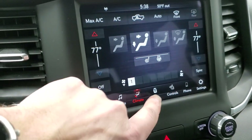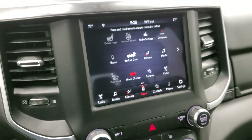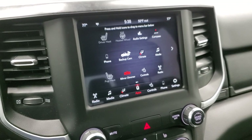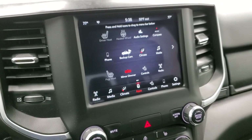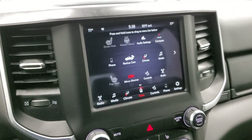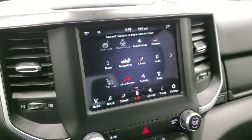You can do your climate controls on here as well, and then you have all your different apps. This one does have projection manager — you can project your cell phone to the screen via Android Auto or Apple CarPlay, and if you have a nav system on your cell phone you can project it right up there, such as Waze or Google Maps, and it's like you have nav right on the screen. We actually did a demo on an 8.4 with Android Auto if you want to check that out — that video is in the upper part of the screen.